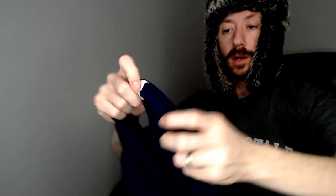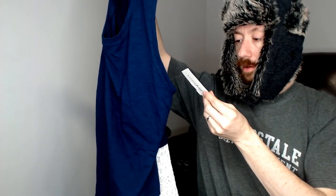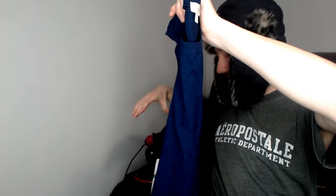Up next we have a Mason Jewels - this is a large. I can see the tag but it does not say if it is Macy's or not. This is a top with a little bit of lace at the bottom and no other unique designs on it.